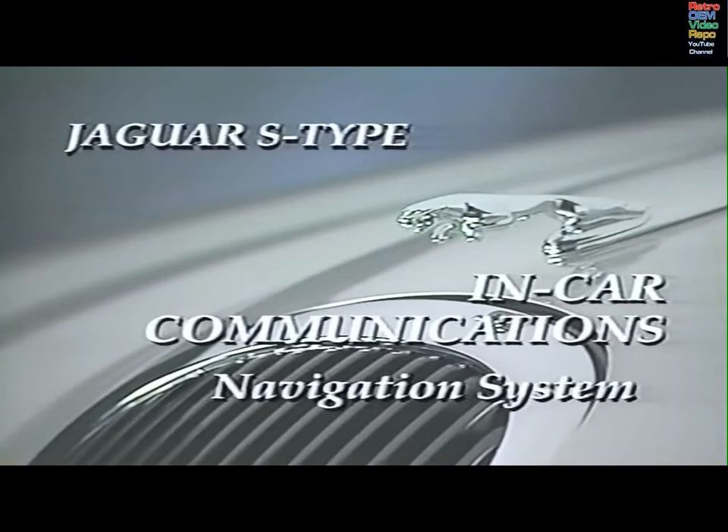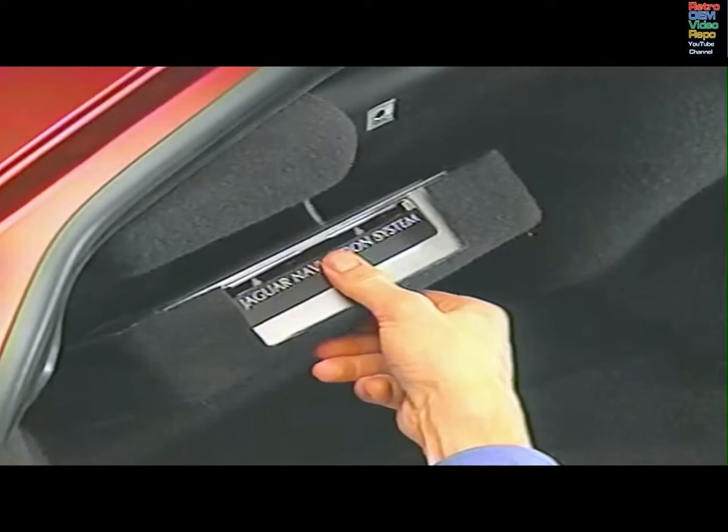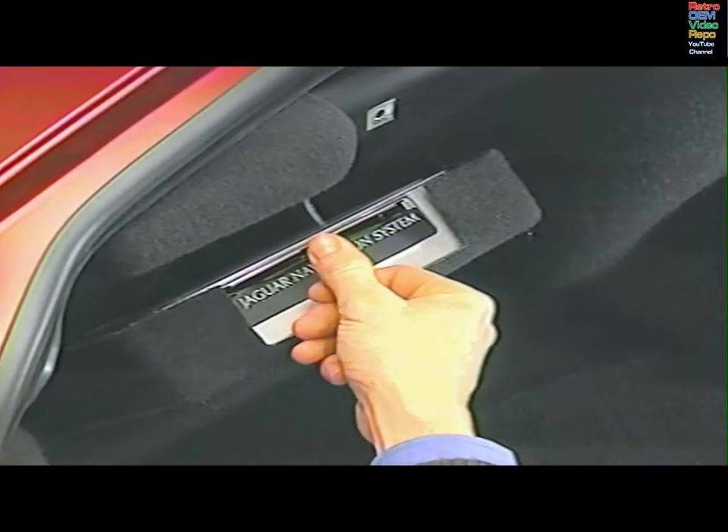With the Jaguar navigation system, you can plot a travel route that will get you to your destination in the quickest and most efficient way. Signals from the satellite global positioning system combined with data from the anti-lock braking sensors, an earth magnet sensor and a CD map determine the car's location and calculate the best travel routes to airports, local points of interest, hotels, restaurants and gas stations. Maps are loaded into the navigation control unit in the luggage compartment.